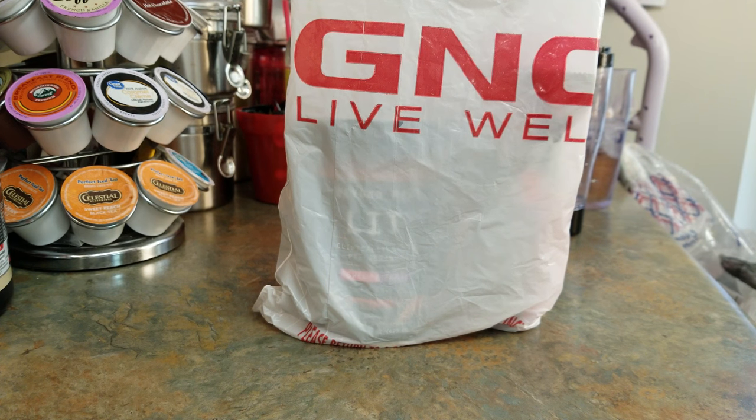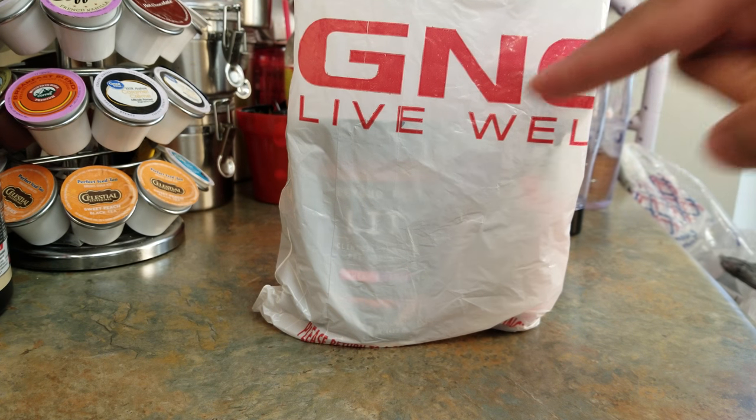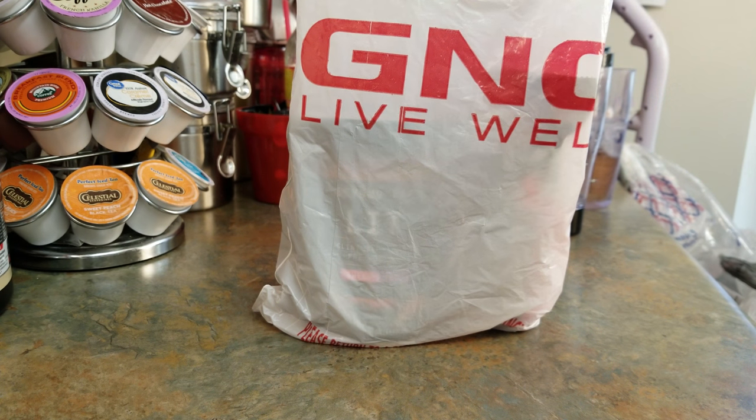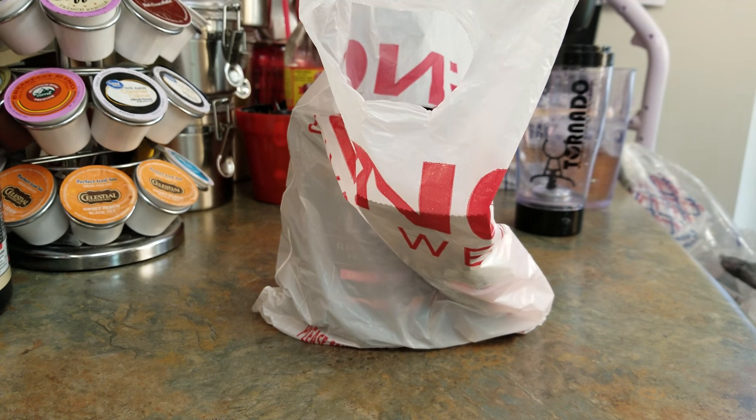This is P and we're back with another video. If you're new to the channel, go ahead and subscribe now so you can stay up to date with all my latest unboxing and review videos. This is a pickup from GNC — I actually had it for a while and am just now getting a chance to get to it.